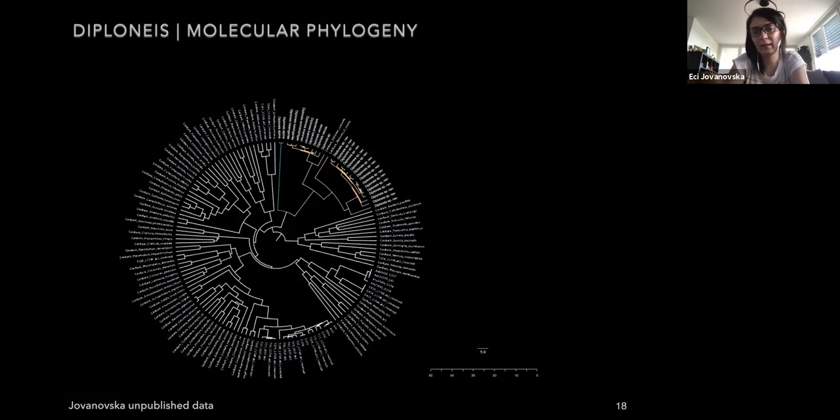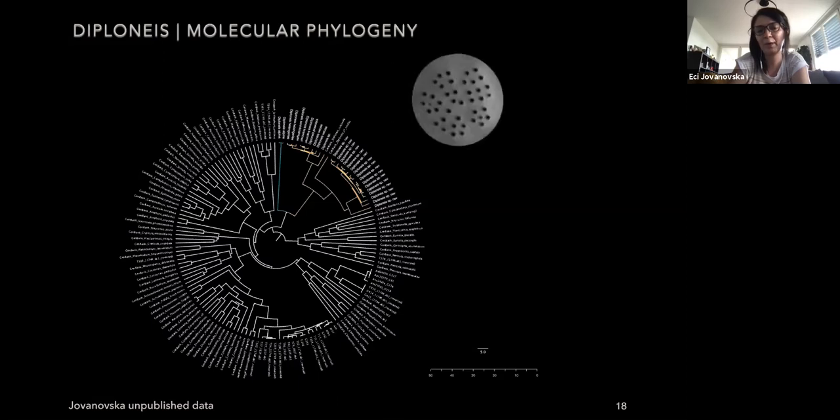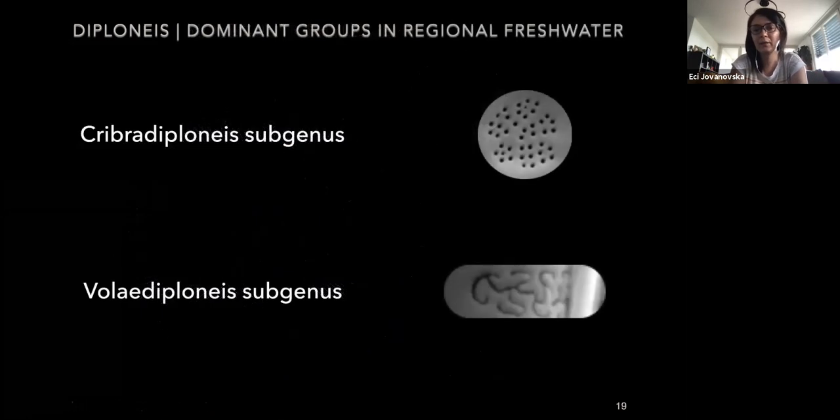From this tree, the orange branch including the species with cribra occlusions appears monophyletic, and the only species from the Diploneis group is also monophyletic, though more species need to be included for a more accurate interpretation. These two groups separated around 30 million years ago. Irrespective of whether these groups represent subgenera or divisions, in freshwater regions the most common groups are the Cribra Diploneis subgenus — those with cribra occlusions — with very few representatives from the Vola Diploneis subgenus.